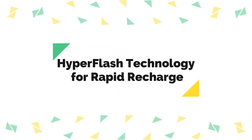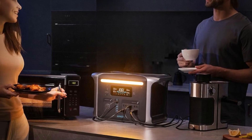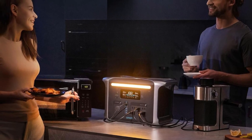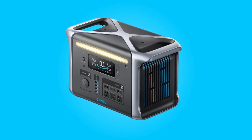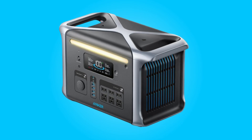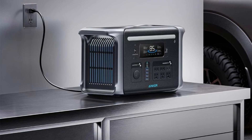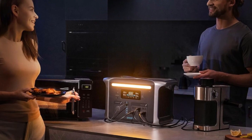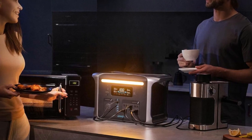Number 3: HyperFlash Technology for Rapid Recharge. One standout feature is its HyperFlash technology, which enables the power station to recharge to 80% capacity in just one hour. This industry-leading recharge speed ensures minimal downtime, making it incredibly convenient for users who need to power their devices quickly. Additionally, for those harnessing solar power, recharging to 80% takes just 3.6 hours, offering an eco-friendly option for extended trips.